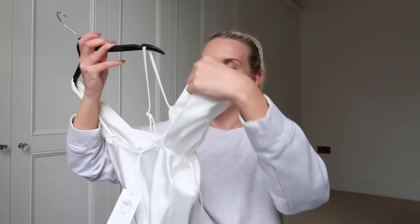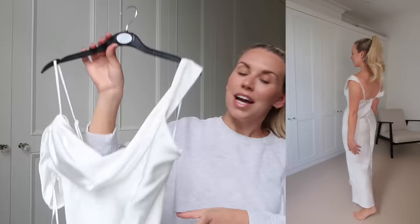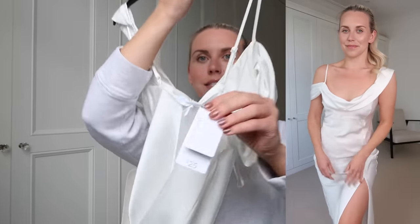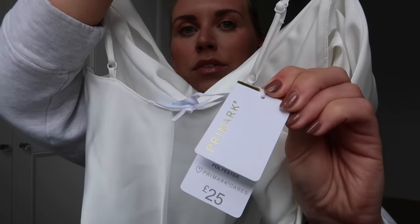I picked up a couple more evening dress options for holiday. I like to wear a nice evening dress with flats on holiday. This next one is also from the bridal section — you could wear it for a hen do, white party, engagement party, wedding, or even a beach wedding. It's a white maxi dress with quite a big slit. I think it'll be lovely with my Chloé flat sandals. It has a gold trim and gold Primark label — also £25, got in a size 10.